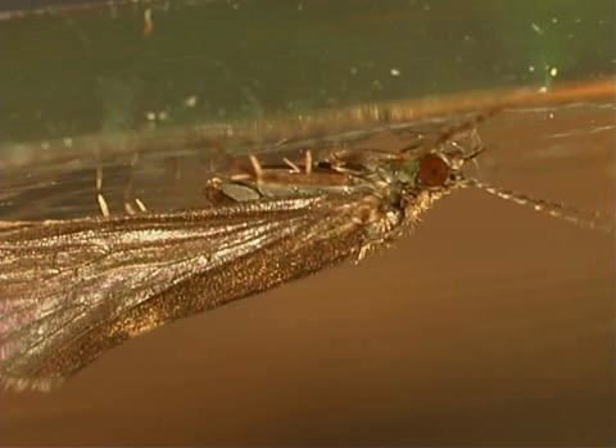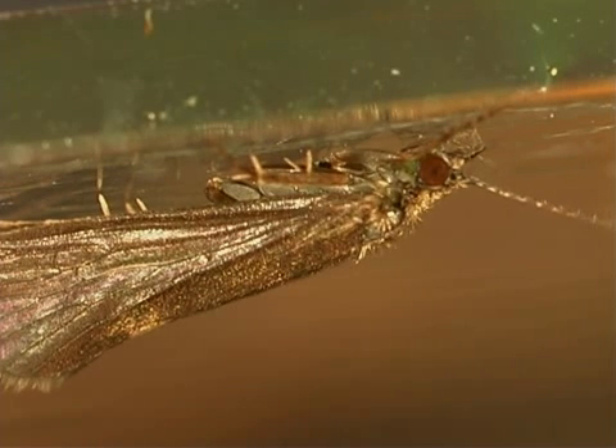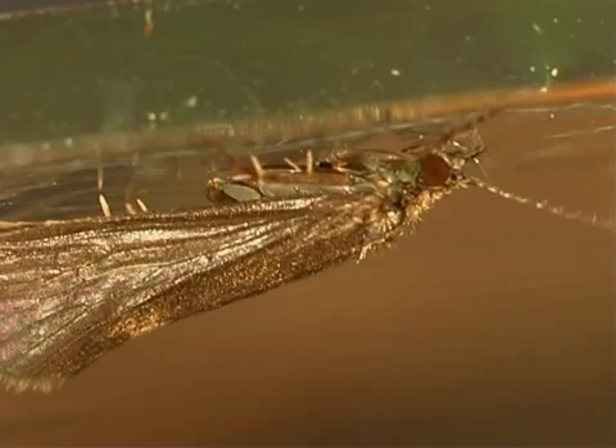Adult caddisflies have two pairs of hairy wings. They are closely related to butterflies and moths, which have scales on their wings.